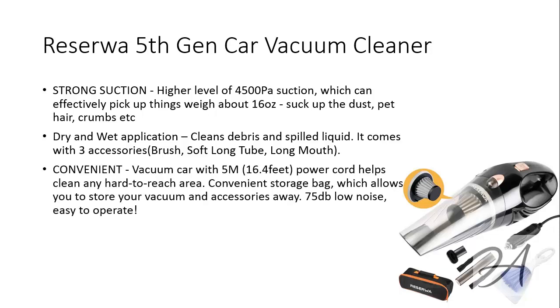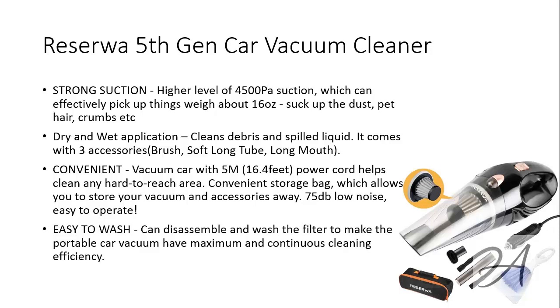With its 5m power cord, you can easily vacuum hard-to-reach places, and it has a noise level of just 75 decibels, which makes it relatively quieter than most models in the market. You can disassemble and wash the filter to preserve the lifespan of your vacuum cleaner. To check out the full specs of the Reserva 5th gen car vacuum and its current price, you can go to bit.ly/Reserva. Here's a quick video of this car vacuum cleaner in action.